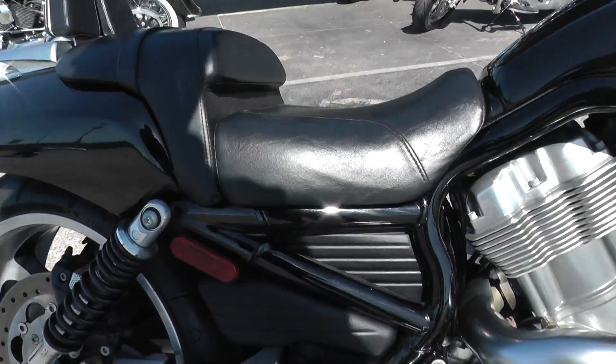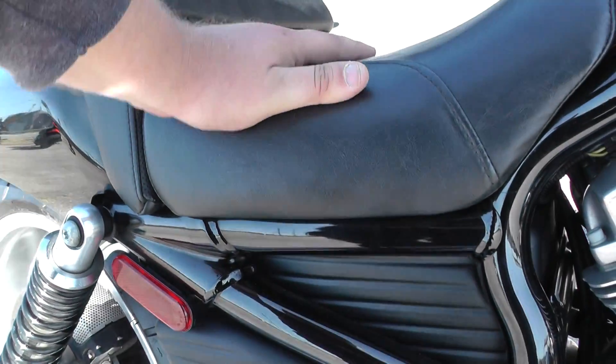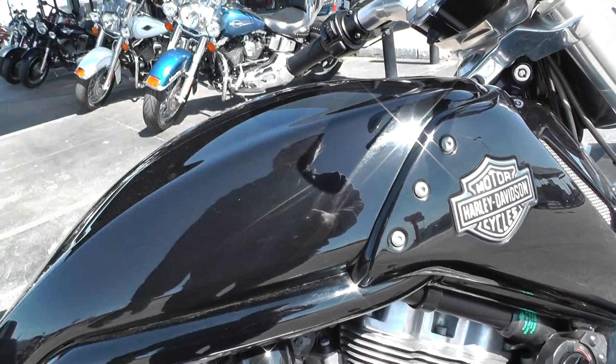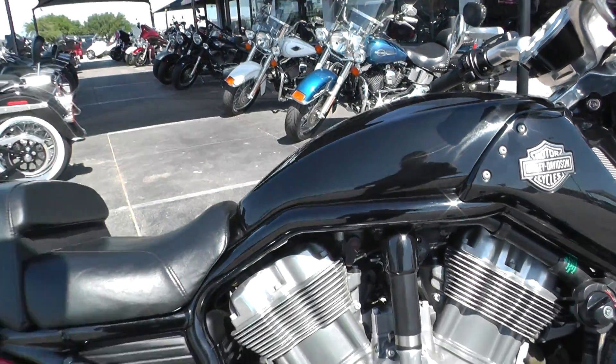On the V-Rod, the fuel tank is actually under the seat — it just swings open — and the air tank is under what would typically be the fuel tank on a motorcycle.